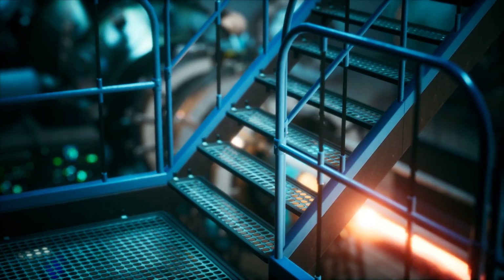Advanced reactors will be coming online commercially within the next decade. The advanced reactor focus area is preparing EPRI to support this new generation of nuclear technology.